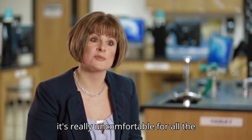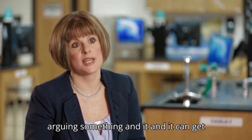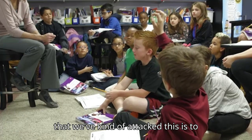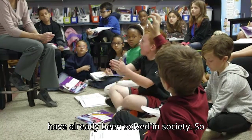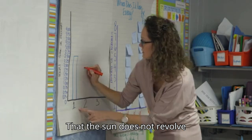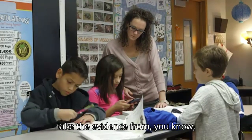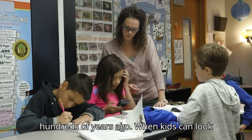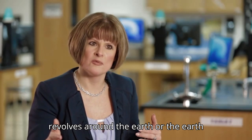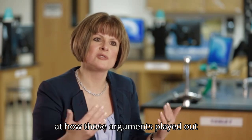That's not easy to do in the classroom, and it's really uncomfortable for all the teachers because nobody wants to walk into a classroom where kids are arguing something, and it can get emotional. One of the ways we've attacked this is to pick some things that have already been solved in society. For example, we know that the sun does not revolve around the earth, and we've got lots of evidence. We can take the evidence from hundreds of years ago, and kids can look at that and see how the argument played out.